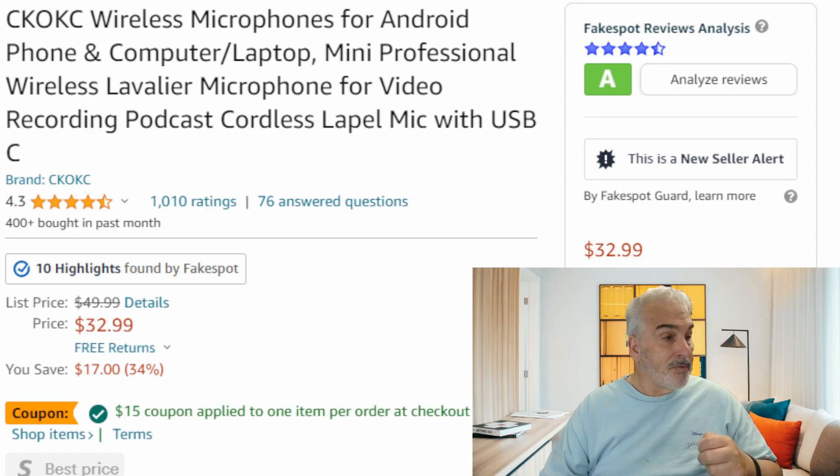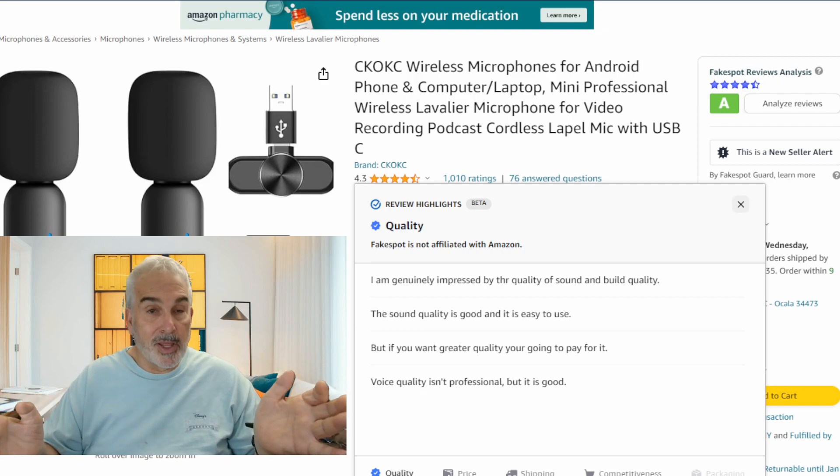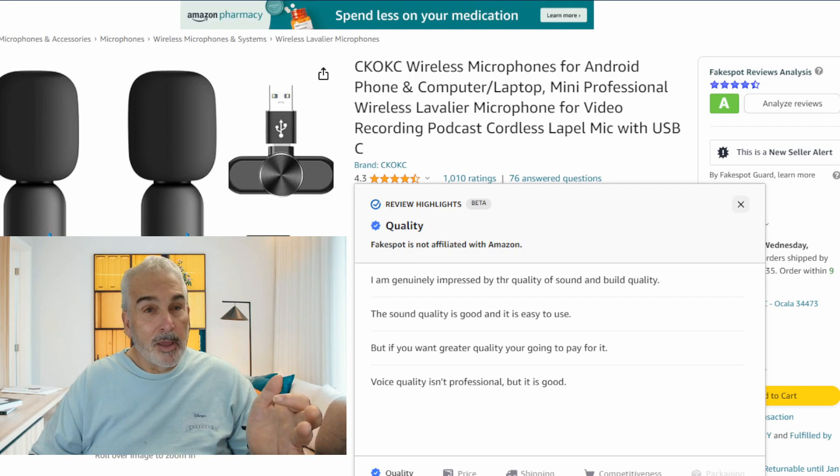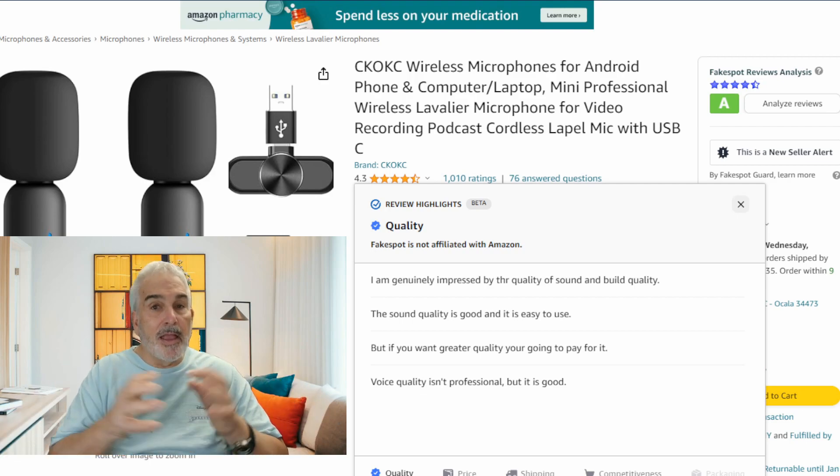It even reviews the reviewer and even reviews the product itself. I'll even look at any of the reviews that maybe seemed a little off. I happened to test this product and I know that it was good. It also catches AI fake sellers.